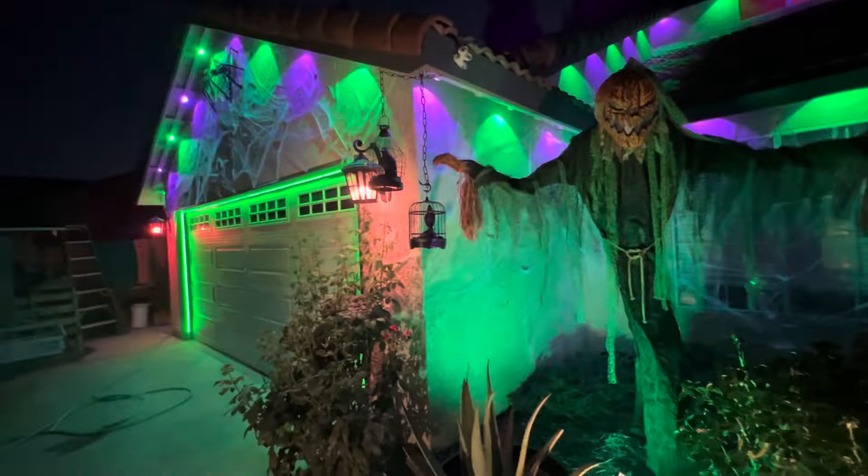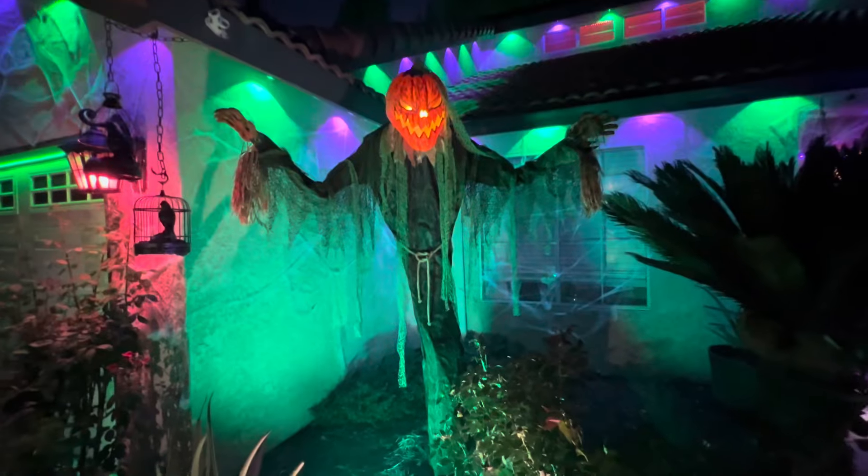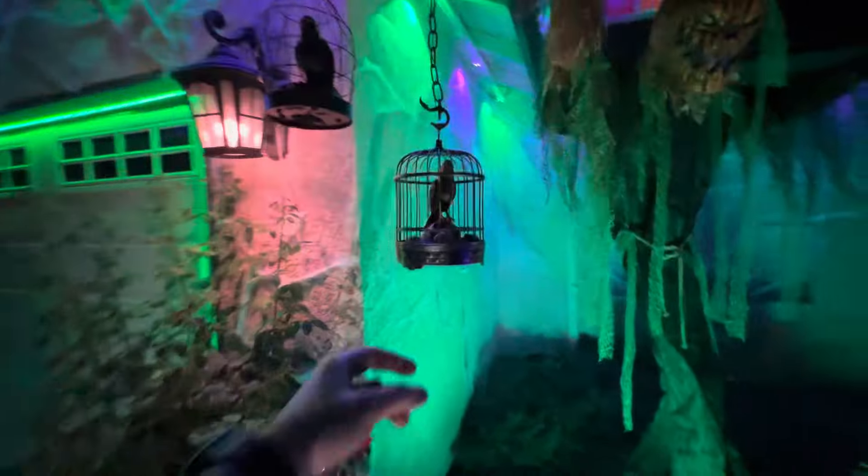Got the color-changing carriage lights, a nice big flood light back there to shine some green light on them, and got the two crows right here.